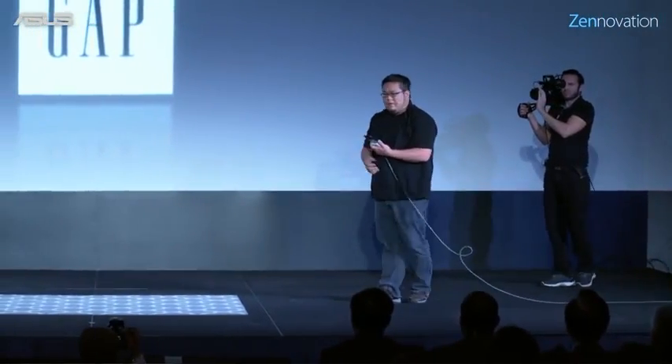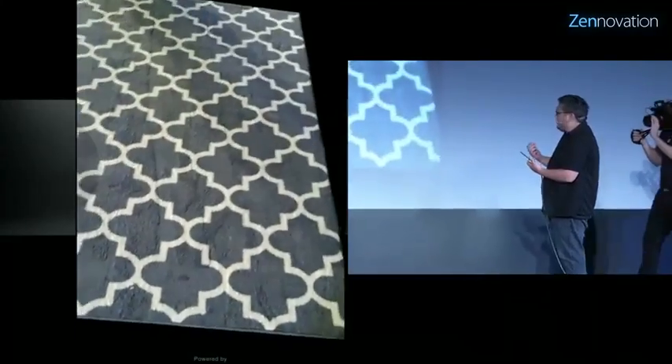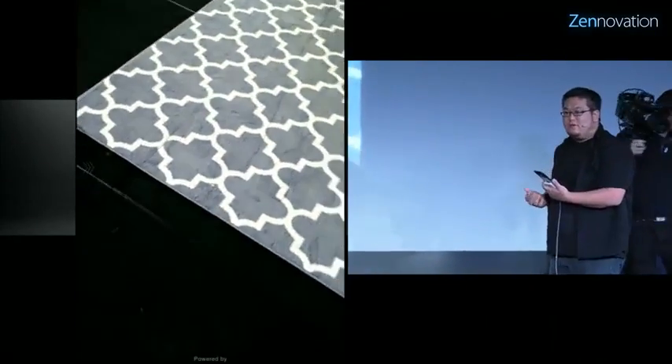Let me show you a little bit of some of the features that Jeff talked to you about, but live running on the new Zenfone AR.